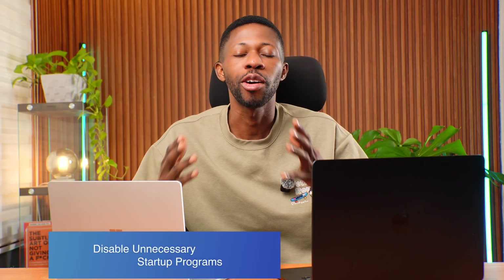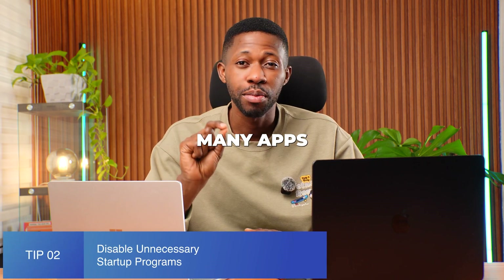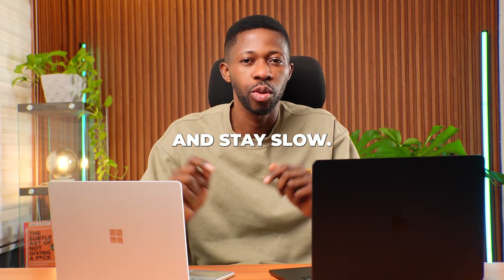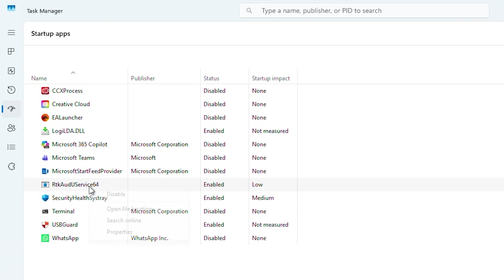Tip number two is to disable unnecessary startup programs. When you turn on your laptop, many apps secretly launch in the background — these make your laptop both slow and stay slow. Here's how to do that: open Task Manager, go to the Startup tab, and disable anything you don't actually need at launch.